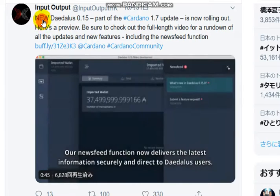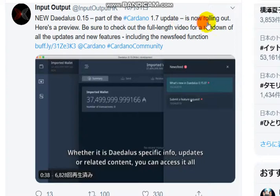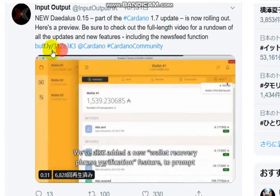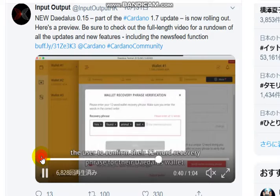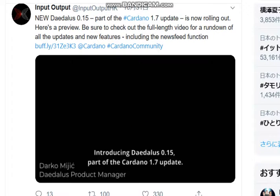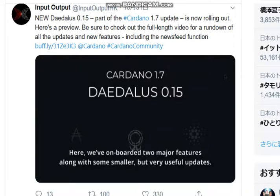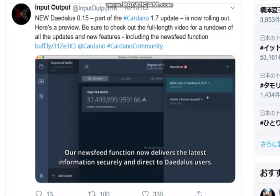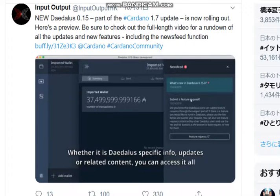One more tweet, this one is from IOHK. New Daedalus 0.15, part of the Cardano 1.7 update, is now rolling out. Here is a preview — be sure to check out the full length video for a rundown of all updates and new features. Introducing Daedalus 0.15, part of the Cardano 1.7 update — here we will roll out two major features along with some smaller but very useful updates. Unused functions are delivered and the latest information is secured, entering the meta filters, whether it is Daedalus-specific info updates or related content, it can all update in one place.